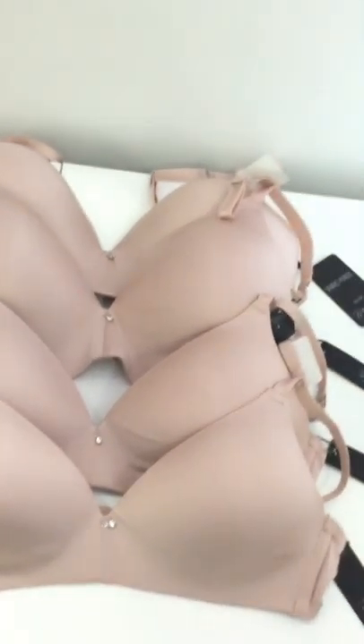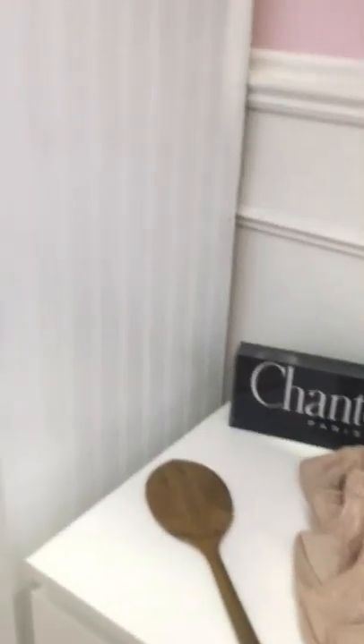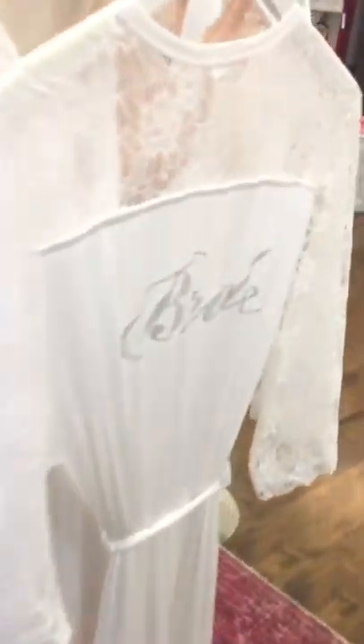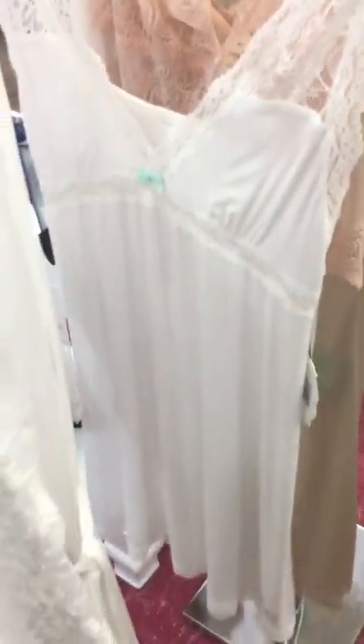Over here we have our brand new wire-free Chantelle — perfect if you want some freedom from your underwire. And here's a bit of our bridal section. It's the end of summer so we've sold out of the majority of our bridal line. This was a very popular robe — it's a jersey with a nice stretch lace that says 'Bride,' and it came with a matching chemise that says 'I Do.'